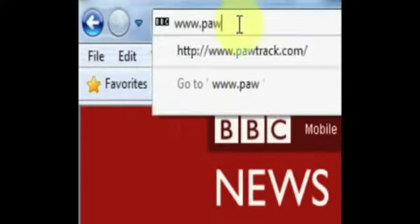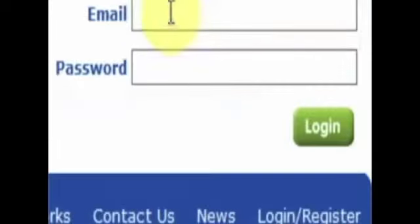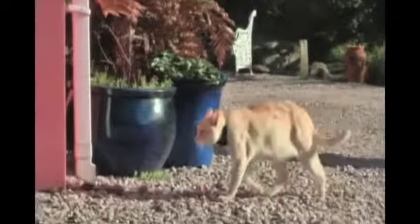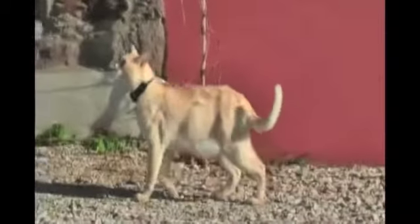Log on at www.portrack.com anywhere in the world for access to the Portrack tracking server. By entering your email address and a secure unique password, you have access to the Portrack tracking system. The Portrack collar takes positions every 10 minutes, sending this information back to the Portrack server. You can also manually take positions as often as you want, direct from the collar.